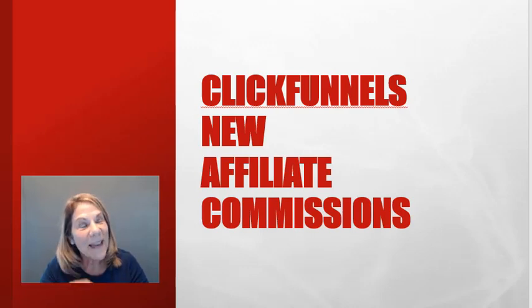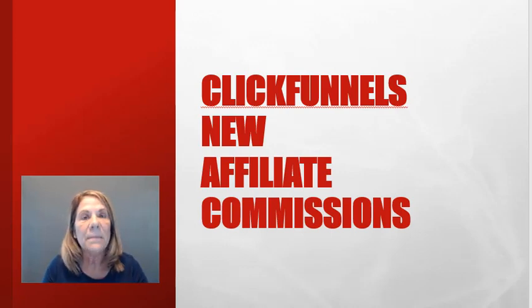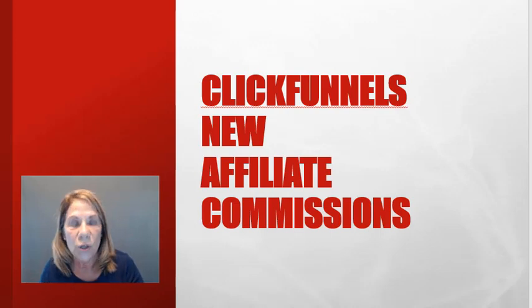Did you know that ClickFunnels has a new affiliate payout program? The affiliate program is basically the same as far as what they're offering and what kind of different tools you can offer, but the commissions have changed. Pay close attention — before we get into the commissions, I want to show you what the affiliate program looks like.